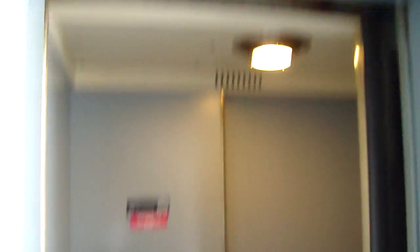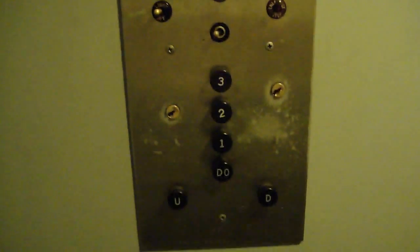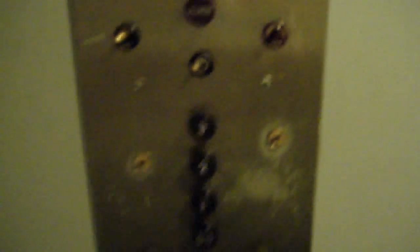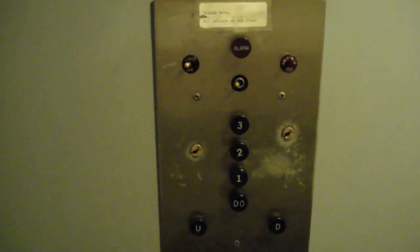Here it is at one. Wow. Can we go to three? Door closes with this button. No floor indicator.